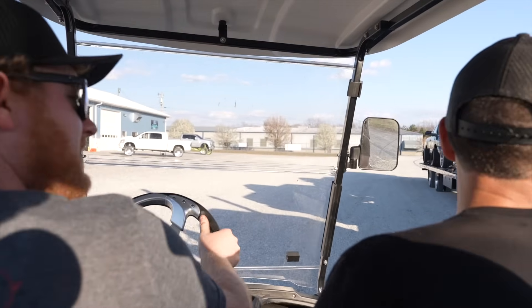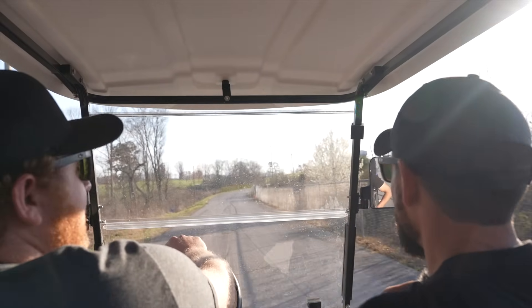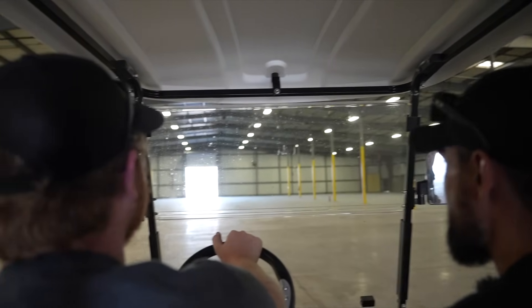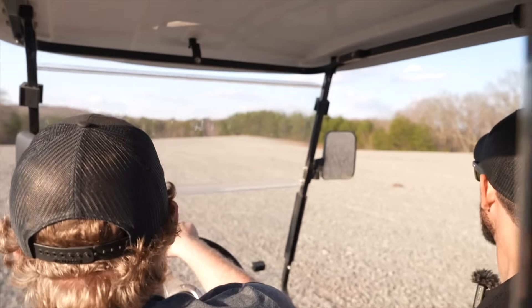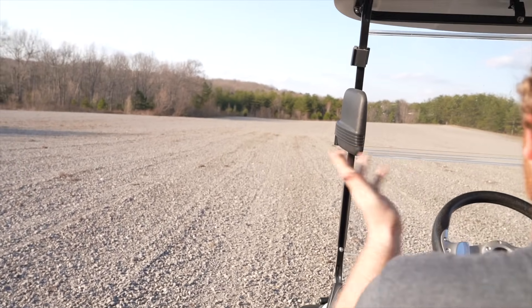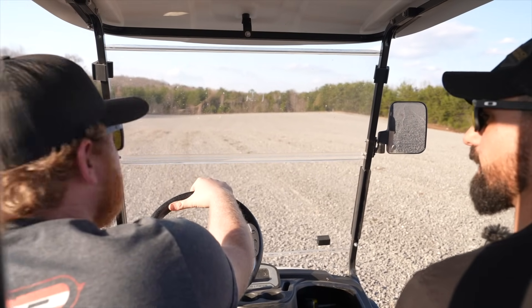We did end up getting this building — we purchased it just two days before the event. This year nothing's happening in it because of the timing, but next year this building is going to be the event: indoor VIP spots, indoor vendors, air conditioned, heated — if it rains it doesn't matter. This is next level for the event. Everybody keeps asking what are you going to do next year — well, here we are. This lot is for the 900-ish trucks.